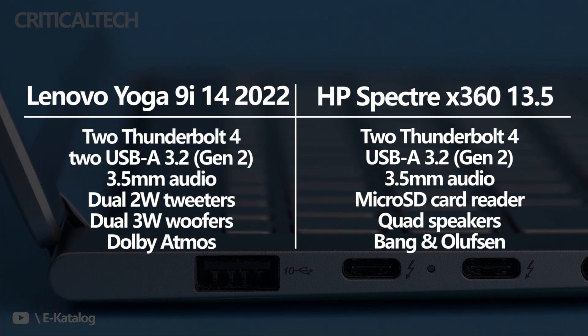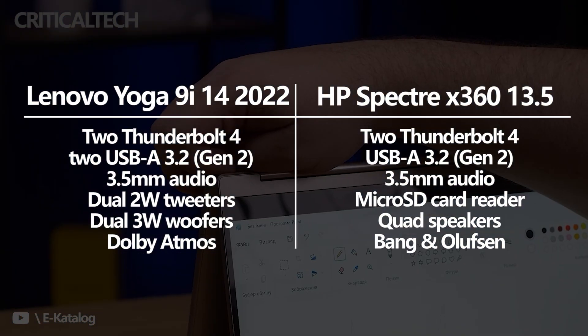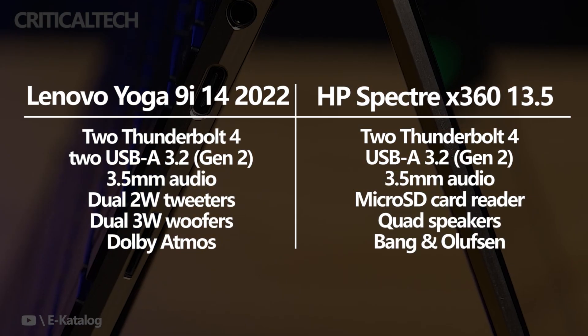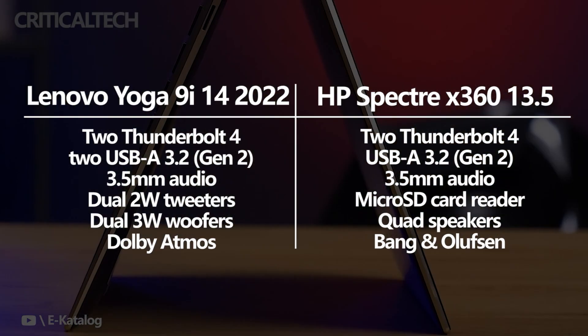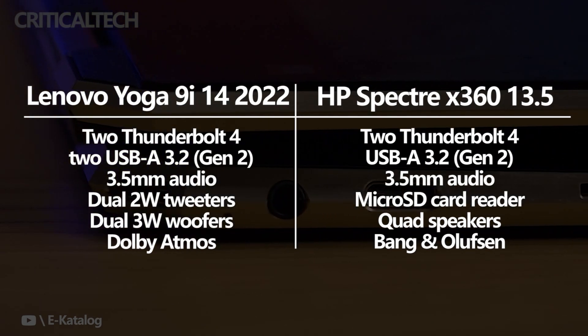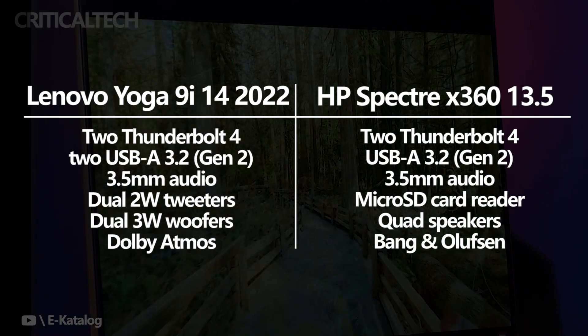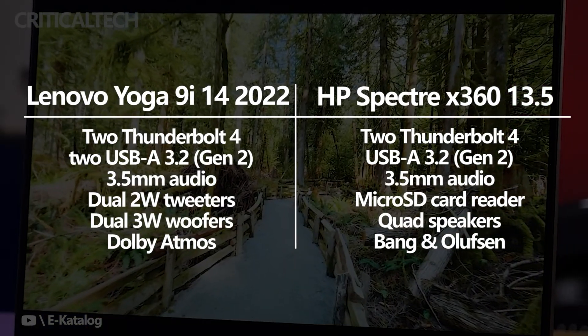The Yoga 9i 14 has two Thunderbolt 4 ports, two USB-A 3.2 ports, and a 3.5mm audio jack. The Spectre X360 has the same dual Thunderbolt 4 and 3.5mm audio jack setup, though it only has one USB-A 3.2 Gen 2. It does, however, have a microSD card reader. If you often work with removable storage, this could come in very handy.